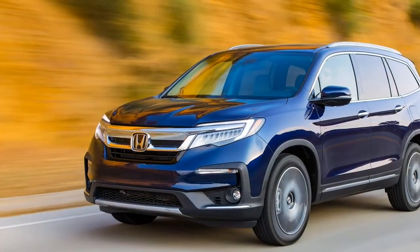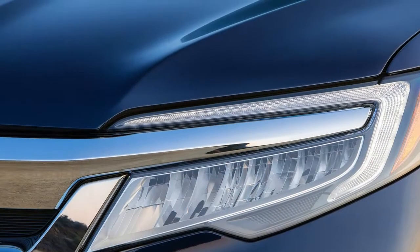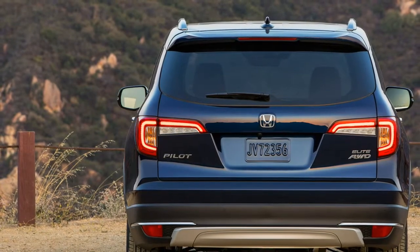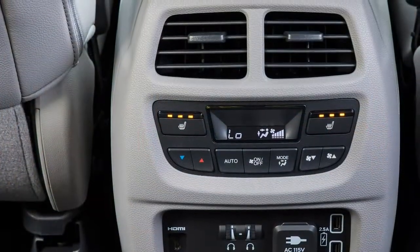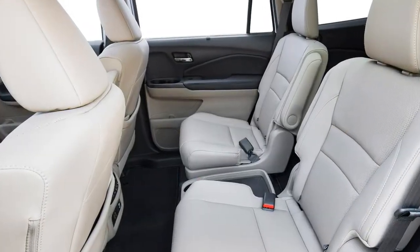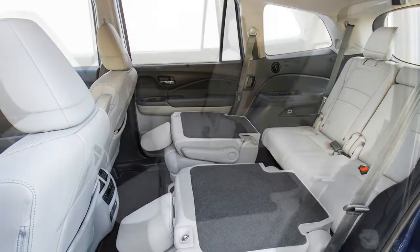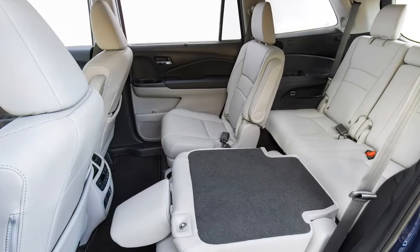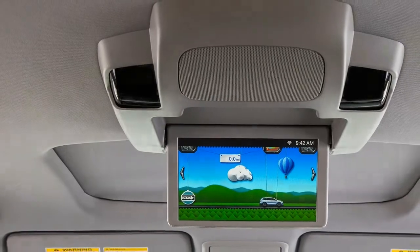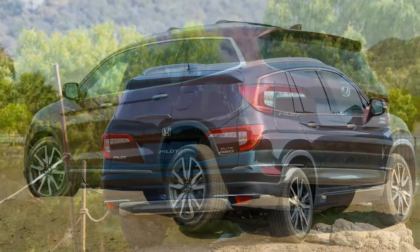Inside, the interior has been revamped with a new and slightly different gauge cluster and — heaven be praised — a new stereo with a volume knob. Honda took some flak from customers and the press when it removed volume knobs on a number of its recent models, and has been rolling that back. Other than that, changes to the dash are minimal. The easy-to-use climate controls, big cup holders, and center console storage cubby adequate to hide a child all remain.